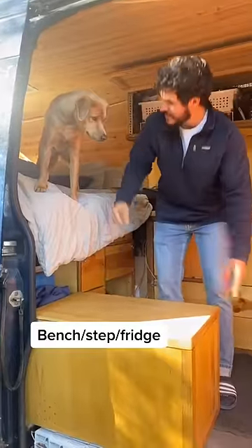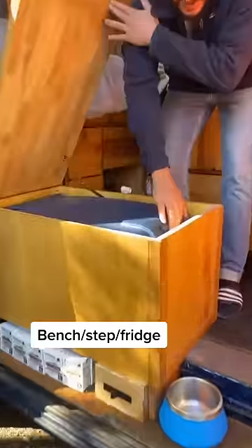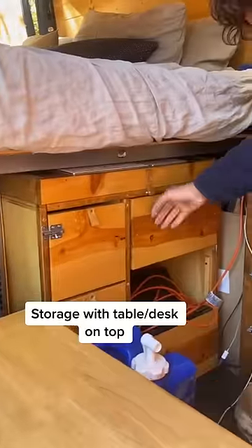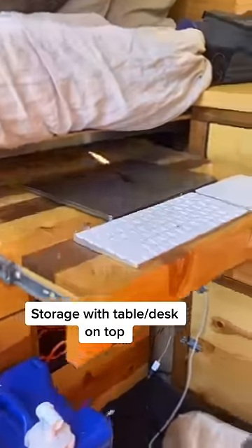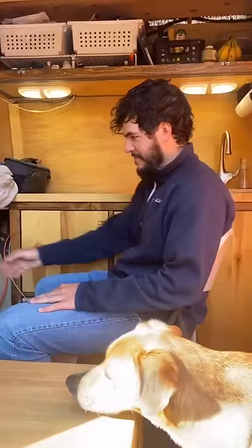To start off, we have a bench for sitting — helps Finn get up and down, helps Finn get out of bed — and a fridge. It opens up to refrigerate. Clothes, and then we have a pull-out desk on top. Office of a lifetime. Ready for a hard day of work?